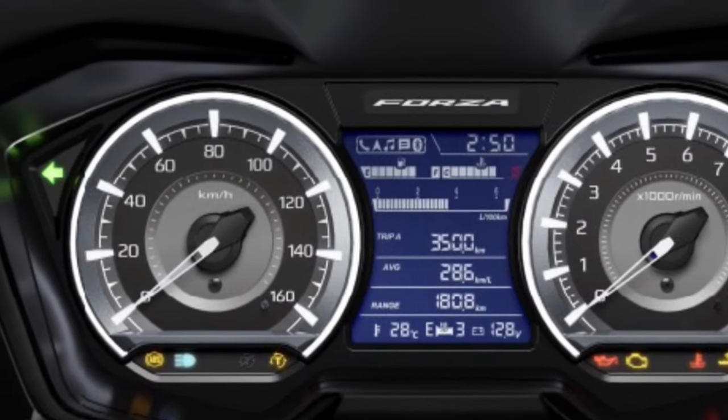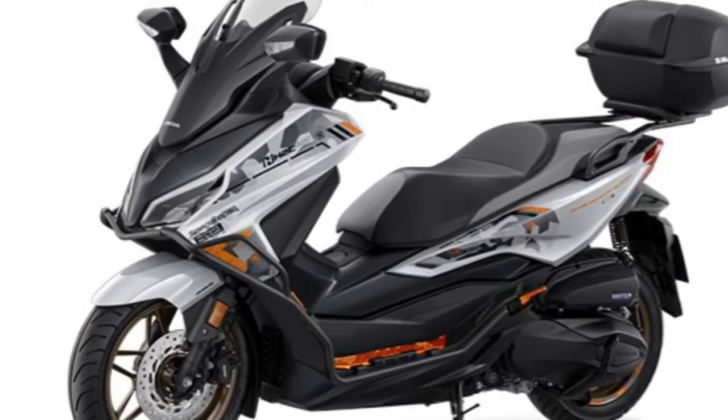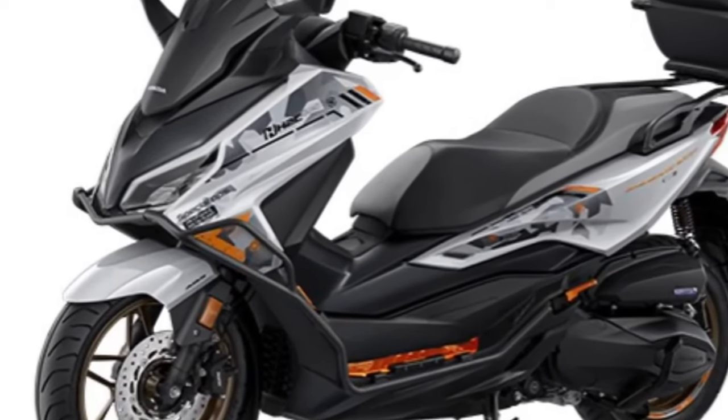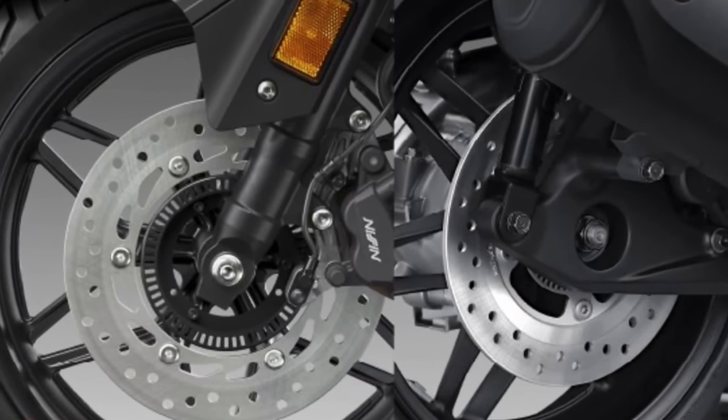A keyless entry system allows riders to start the engine, unlock the seat, and access various functions without removing the key from their pocket. This feature simplifies the riding experience and enhances security.